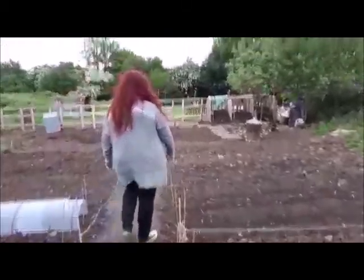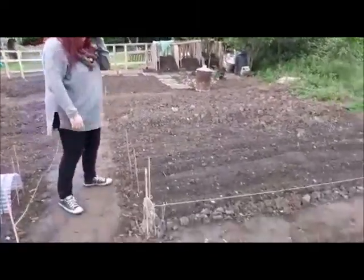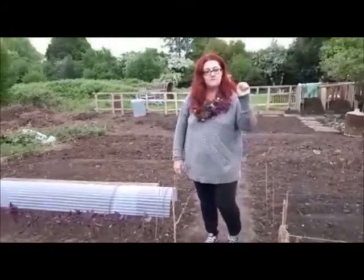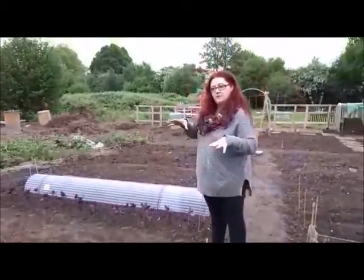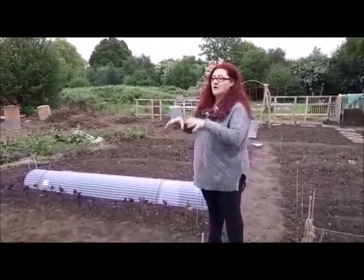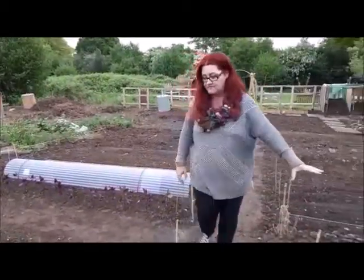About two weeks ago we planted these potatoes — the second earlies — and already, if Donna wants to bring the camera over, they're already sprouting up. So they're excellent. Obviously we've got to keep weeding, that's ongoing. So the potatoes, obviously you sow from seed potatoes. Because we've never done this before, we weren't sure what would grow better — planting directly or starting off in the greenhouse. So we've been working with a combination. Obviously those are from the seed potatoes.